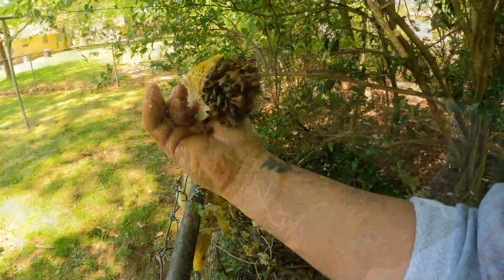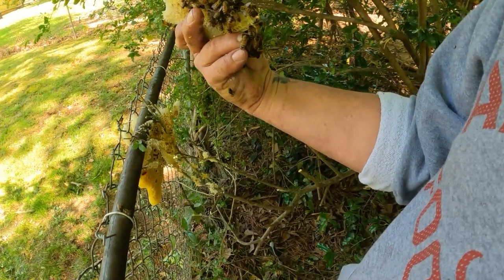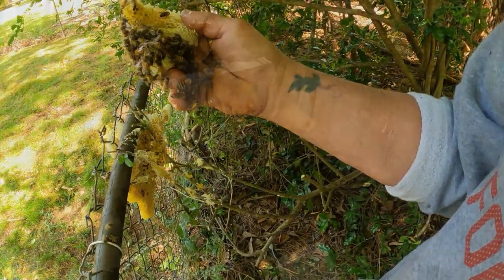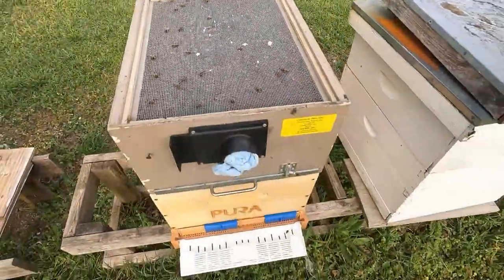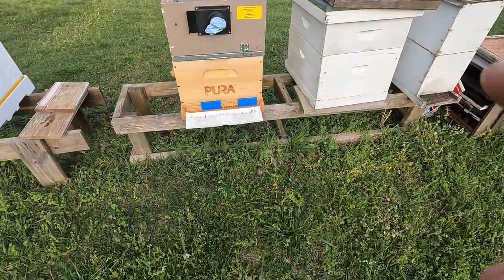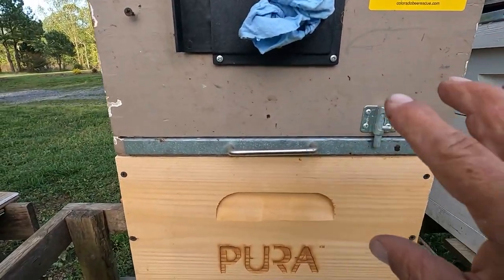Where are you at, girl? I ain't seeing her. We vacuumed her — she's already in the box. All right girls, you ready to go home? Take a ride to Yappy's. Now the last thing we got to do is just get them into a hive. I've looked in the box and I do have my queen in there.